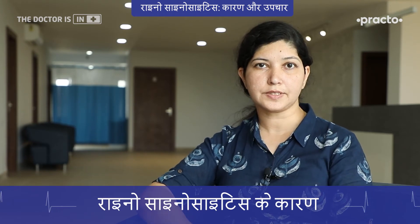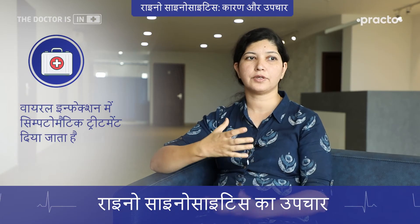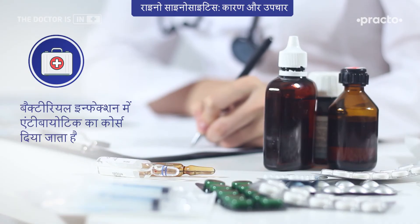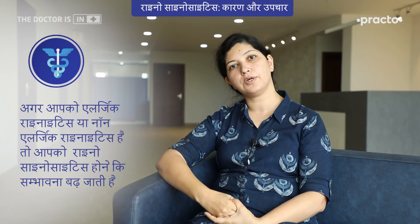Now let's talk about the infective kind of rhinitis or rhinosinusitis. The most common cause is a viral infection — viral rhinitis and rhinosinusitis — and sometimes it can be a bacterial rhinosinusitis. For viral infections, we generally give symptomatic treatment, where you can use nasal sprays or rinsing with saline water. If it is a bacterial infection, a course of antibiotics can be used to control it. It's also worth noting that in allergic rhinitis, vasomotor rhinitis, or non-allergic rhinitis, when your nasal lining or nasal mucosal defense is not very good, the chances of infective rhinosinusitis can be increased.